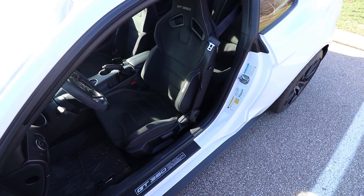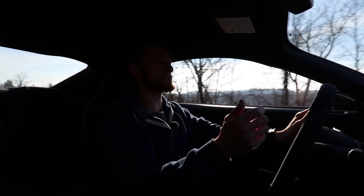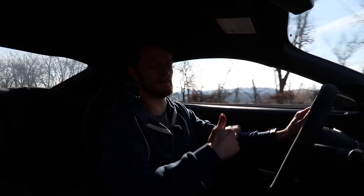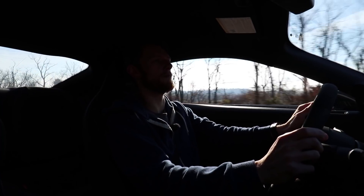We could talk about the seats too. They are absolutely fantastic — not only are they bolstered super well and super supportive, but they're very comfortable. I bought this car on the East Coast and drove it to Cincinnati, a super long road trip, with no issues at all with comfort.